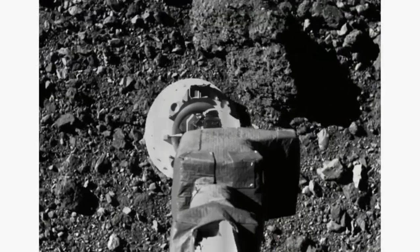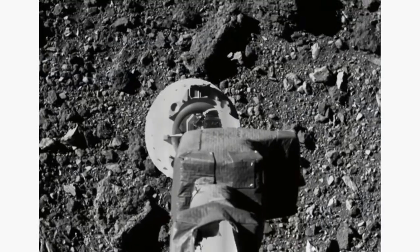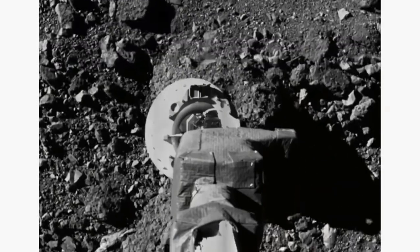Some cool shots up next. This is the actual foot cam from Osiris-Rex doing a test descent and scoop on Bennu. It's a practice move they are using to make sure they don't crash this thing into a million pieces, and it is a pretty impressive video that far away.